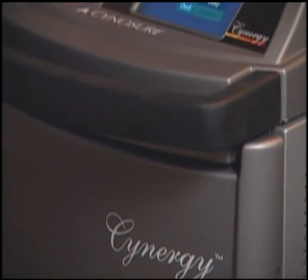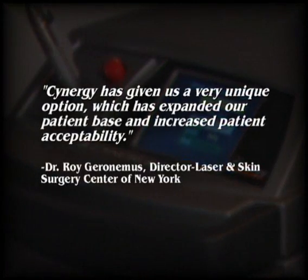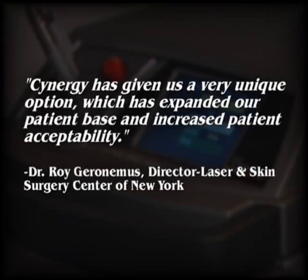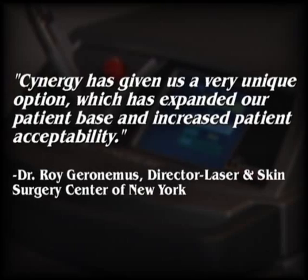Physicians all over the world are talking about Synergy with Multiplex. Dr. Roy Geronimus, director of the Laser and Skin Surgery Center of New York says, 'Synergy has given us a very unique option which has expanded our patient base and increased patient acceptability.'